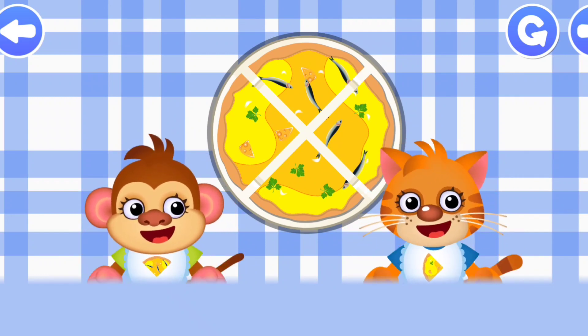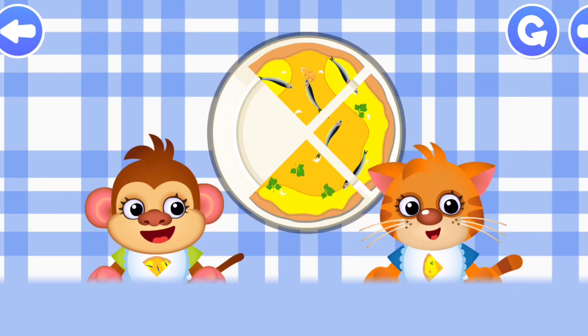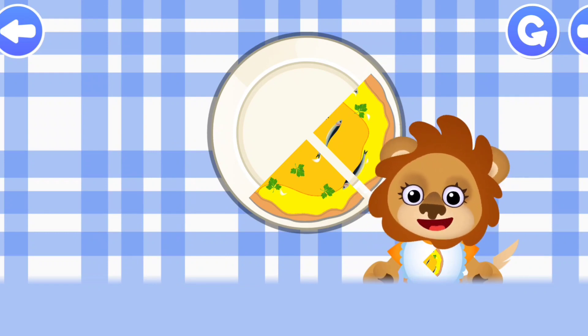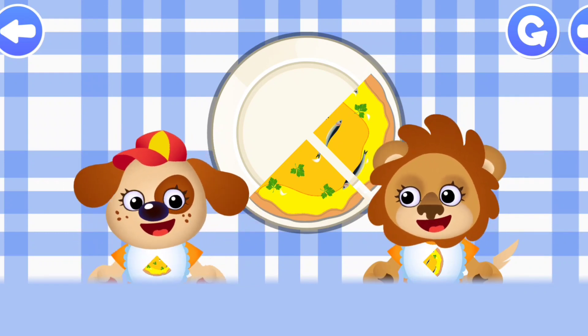Good! Good! Good! Really done! Lion! Dog!